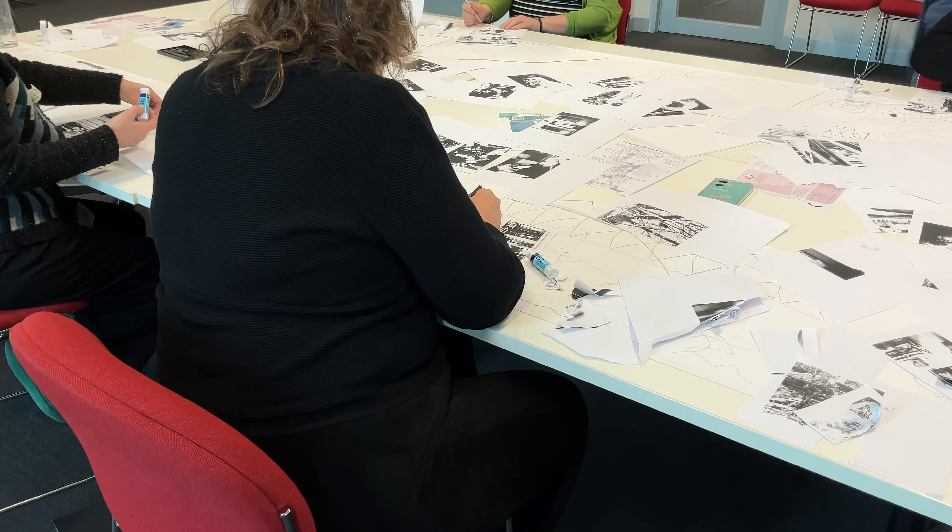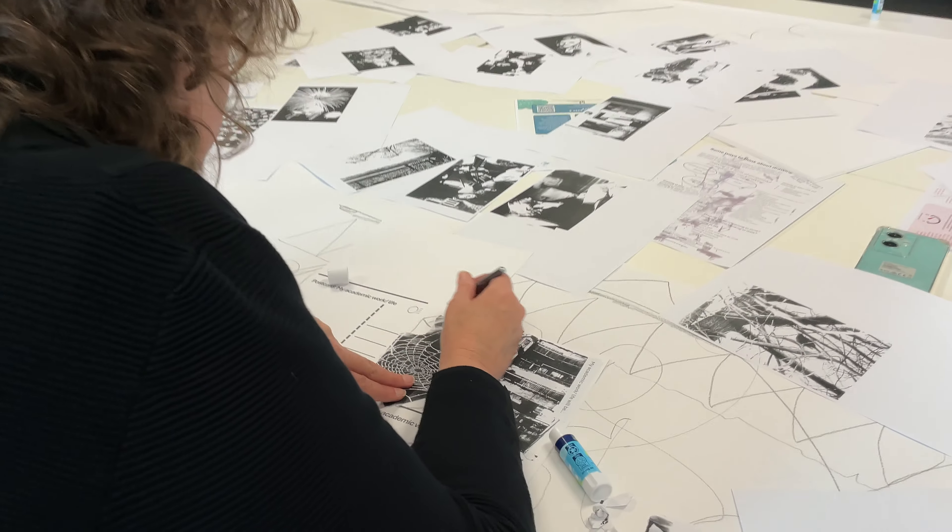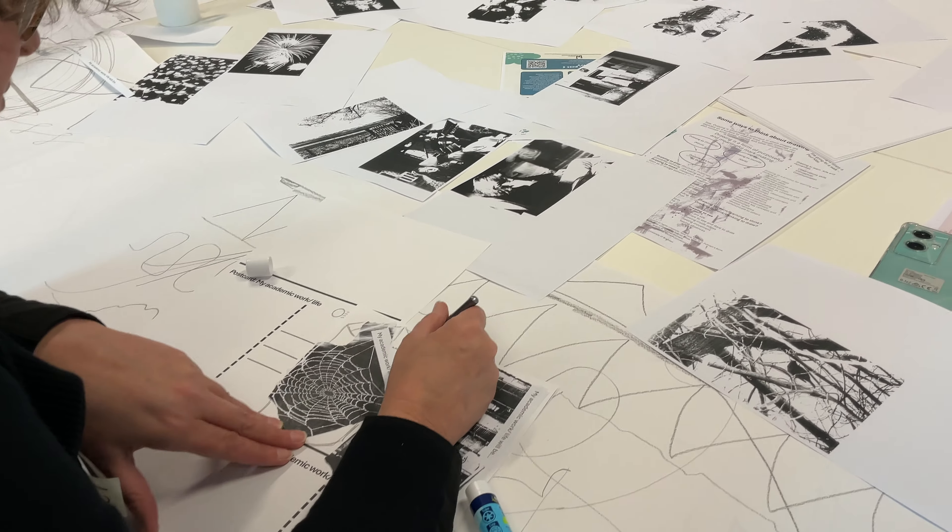This workshop is part of a larger project called Making Studios for Academics, Making for Wellbeing.